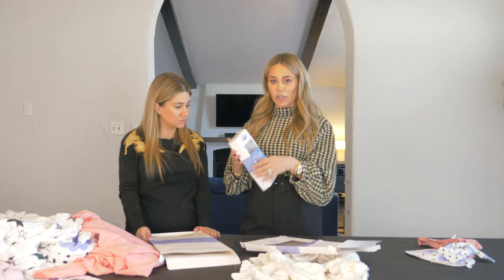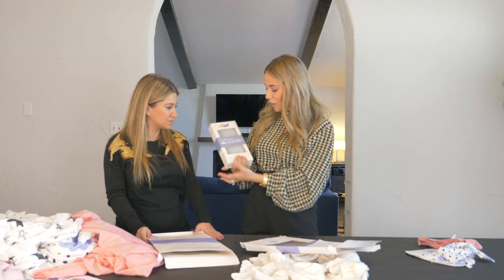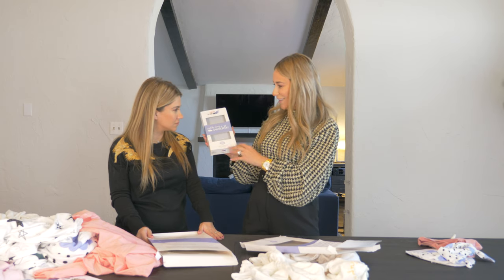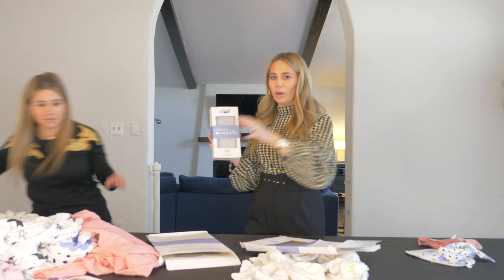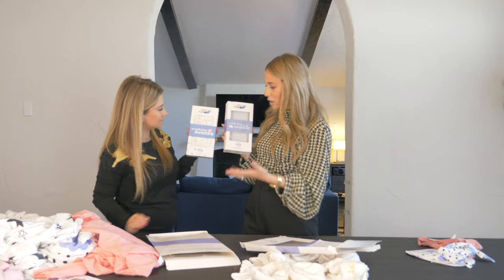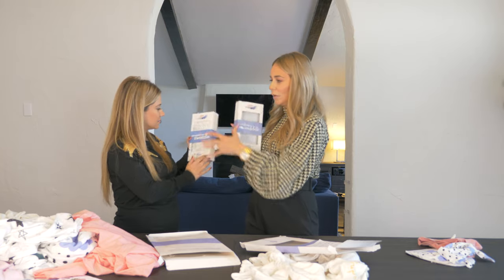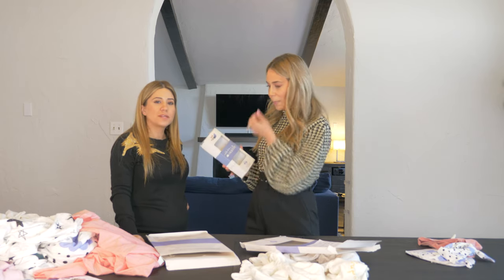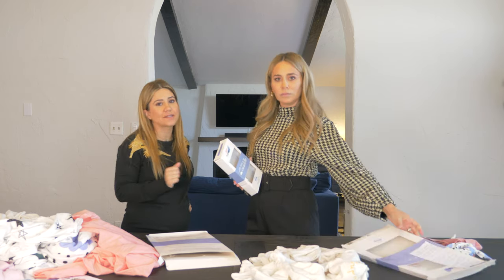We sent them new packaging and they sent us this, which we loved. The colors are perfect. But we felt like something was missing on the box, so we added the dots — which are the same dots as our website — to make our branding cohesive with our Instagram too. So when you're launching a brand, make sure branding is probably one of the most important things aside from the product. We wanted it to be that when you see a box, you're like, 'Oh, I know what brand this is.'